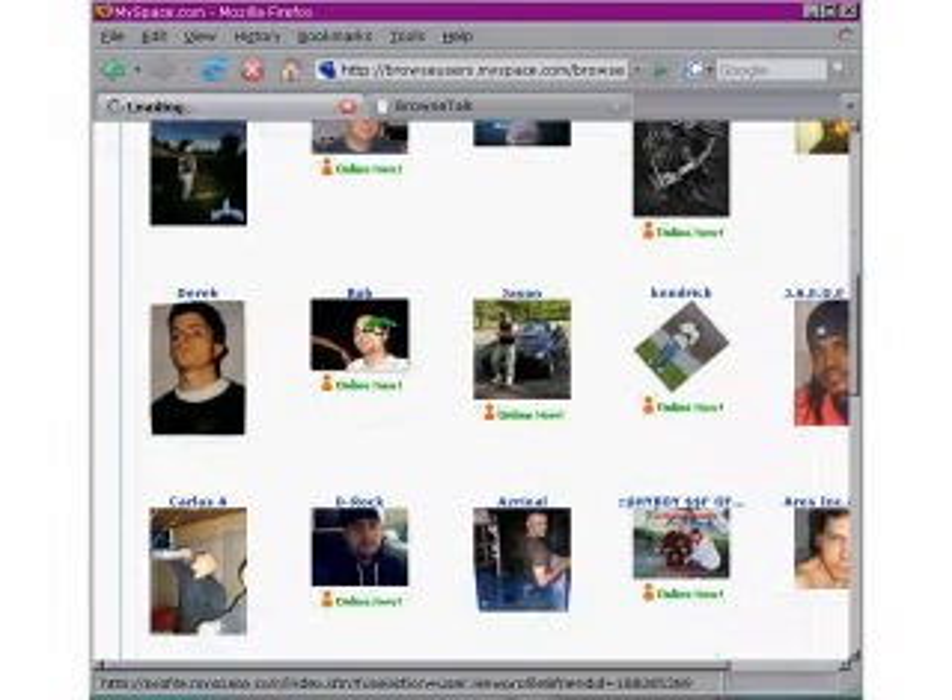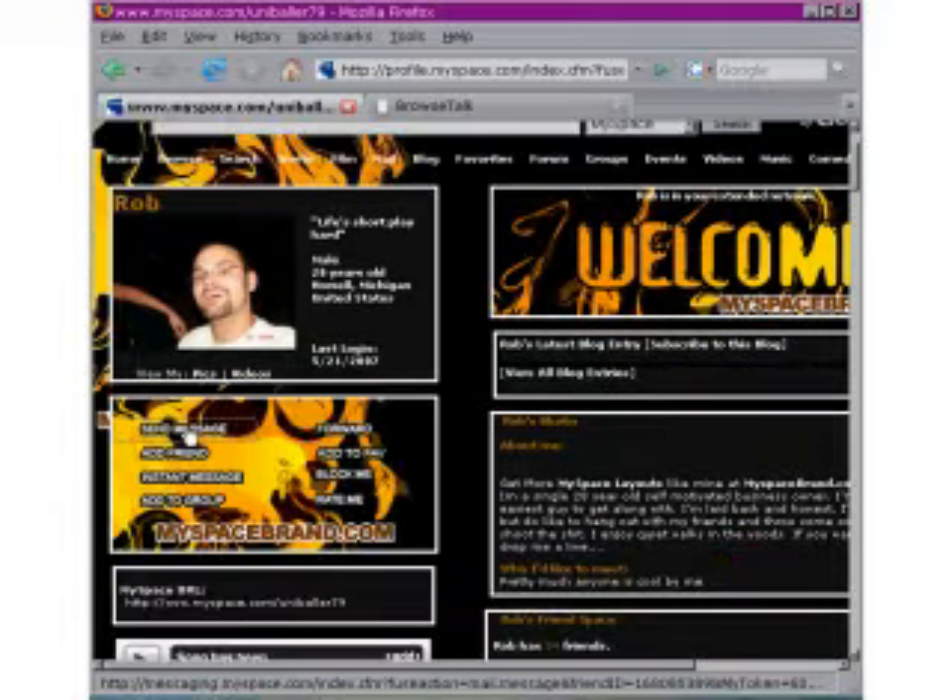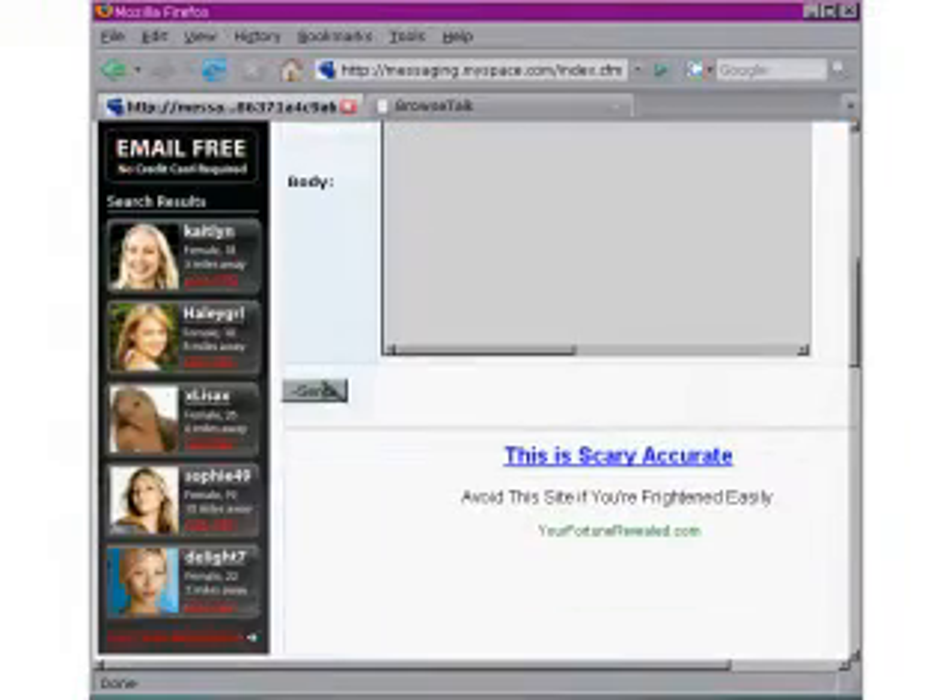Now all I have to do is find someone to meet. Click send message, click paste, click send.